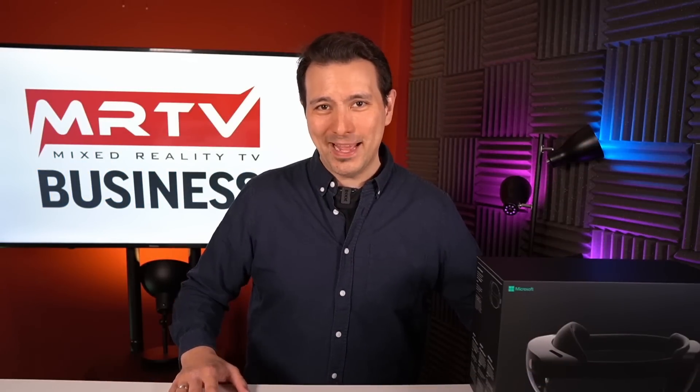Alright, let's get this party started and we're starting with a big bang. This here is the Microsoft HoloLens 2, and I'm really proud to tell you that MRTV is one of the first — if not the first — VR and AR media outlet to get it and bring you an in-depth independent review of the device.